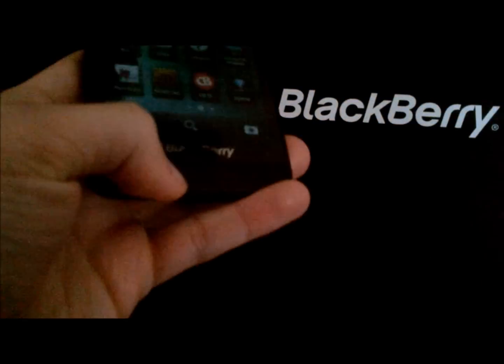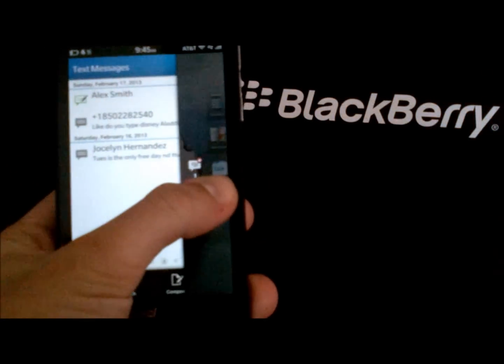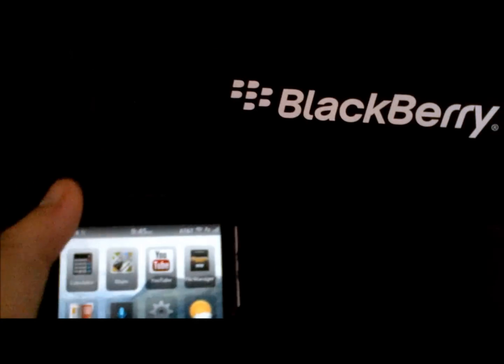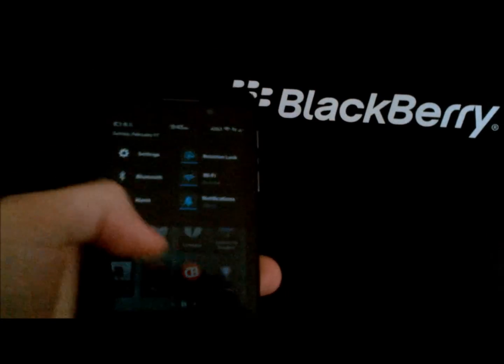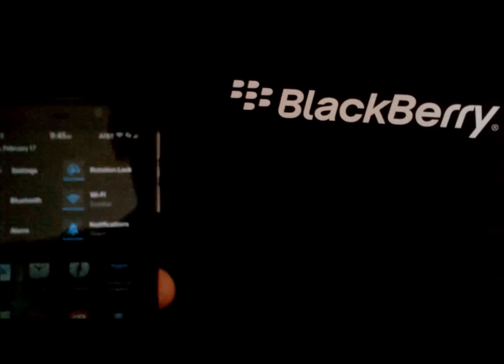There are some sweeping gestures from the BlackBerry logo up to start Peak. You continue that over to the right and you can get Hub, a swipe down, pulling in notification settings and things like that. But overall, it's pretty straightforward.